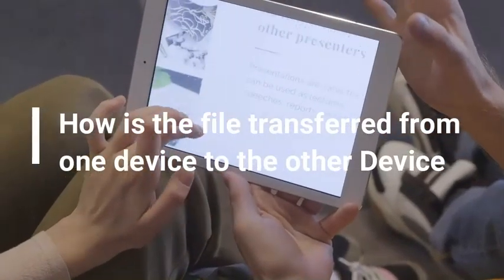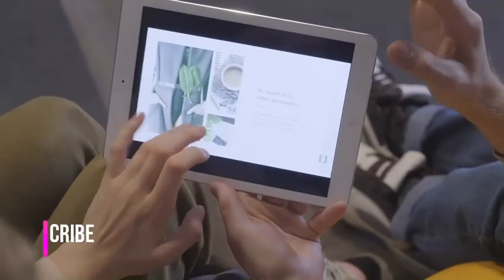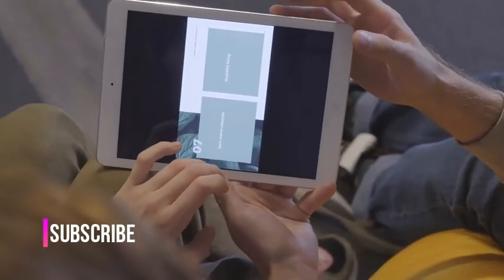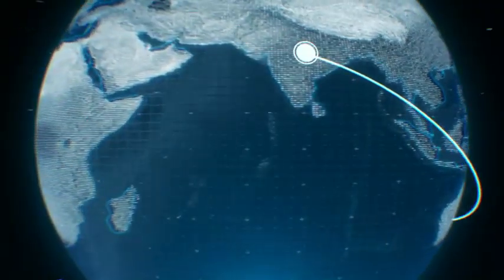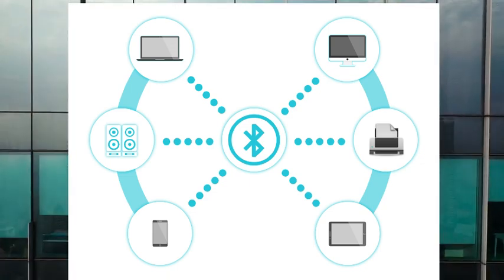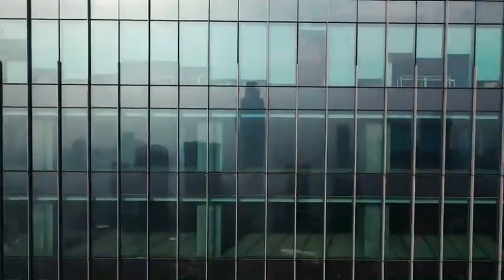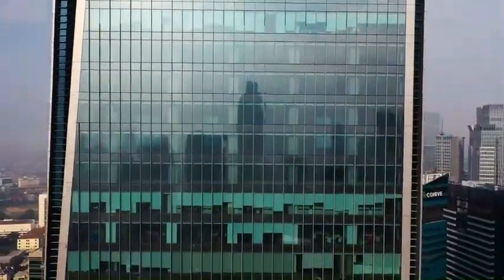But how is file transfer done from one device to another? Bluetooth uses a principle called master and slave, also known in network communication as a piconet. With Bluetooth, you can connect seven devices to one device and form a network of your own called the piconet.